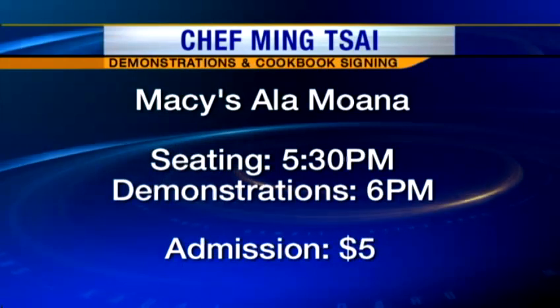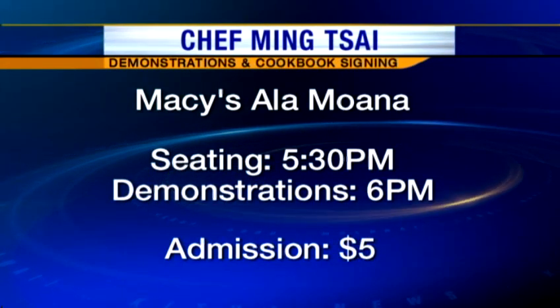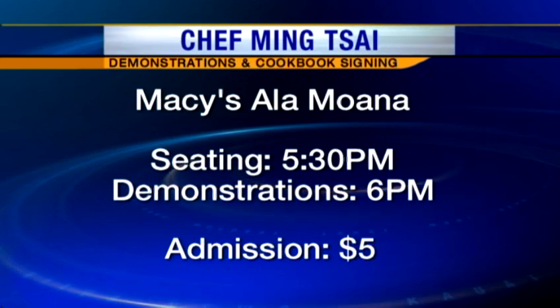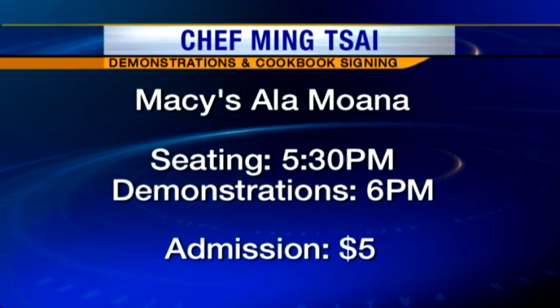I know you're going to be at Macy's later today. The whole purpose is to demo the book. Macy's at 6 o'clock, Ala Moana, which I love — it's my favorite Macy's of all. And as you know, I love Hawaii. It's free — there's a $5 donation to the Hawaiian food bank. There's going to be a demo, tasting, and of course a book signing, because I love to sign books. And if you don't want to buy the book, that's okay too — I'd be happy to sign anything.